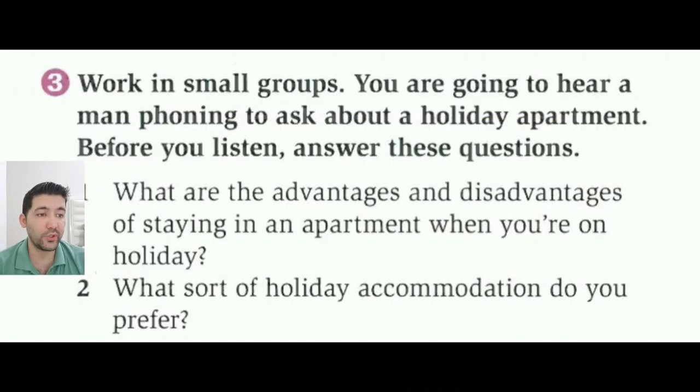Okay, now open your books to page ten, exercise three. Work in small groups. You are going to hear a man phoning to ask about a holiday apartment. Before you listen, answer these questions. Question one: what are the advantages and disadvantages of staying in an apartment when you are on holiday? And question two: what sort of holiday accommodation do you prefer? You can write the answers in the comment section below.